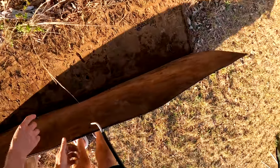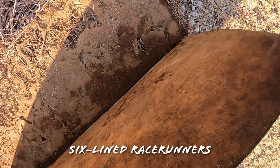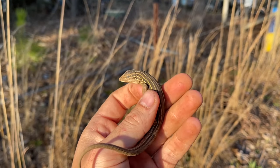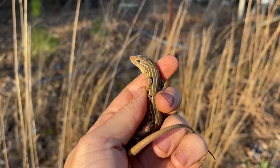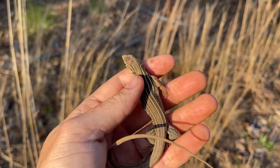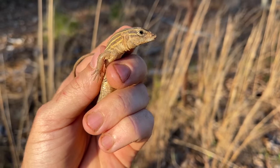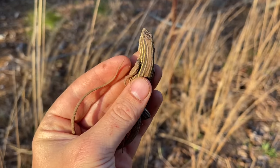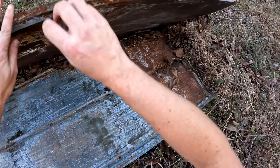Six-line racerunners - yeah, a couple of them, three of them under there. They mellow out a lot once you catch them but on the ground they are incredibly fast. These are the only eastern representative of a group of animals that is actually quite diverse - there are like dozens of species of whiptails in North America, but the six-line racerunner is the only one we get here on the east coast. And there's a skink too - that's a southeastern five-line, might be a lifer for you.